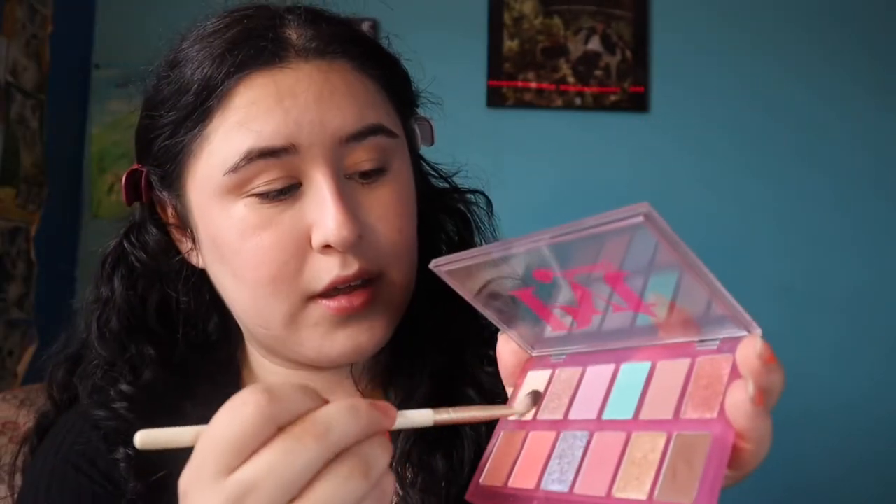For the eyes, I'm first taking the Kosas bronzer on a brush and running it through the crease. If I feel like I need something more I'll add another brown color, but I'm just going to build this up first. Then I'm taking a light color and putting that over the lid. If you haven't noticed, I'm using the PYT palette.